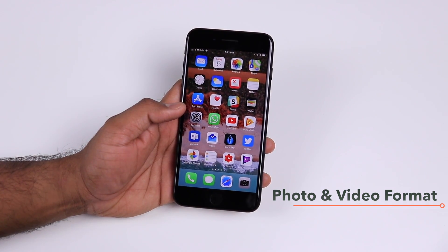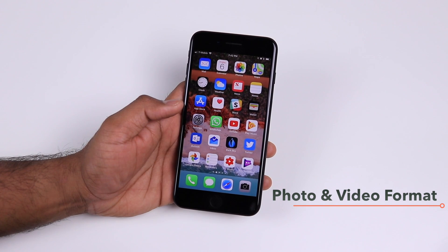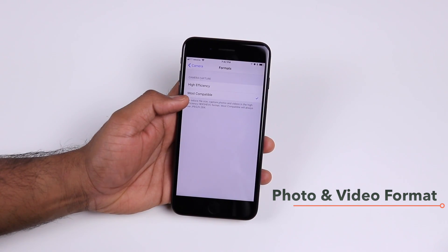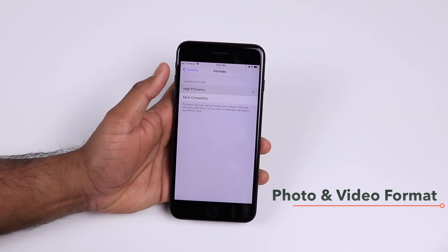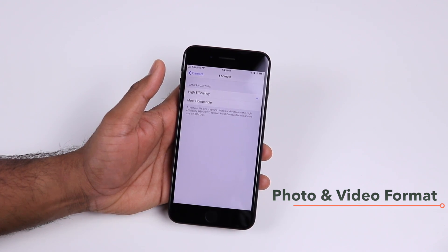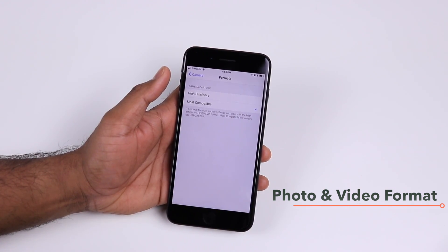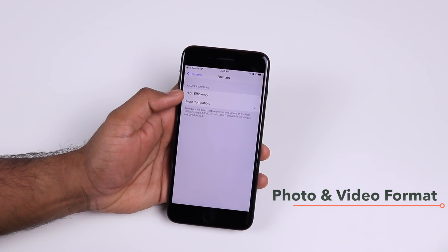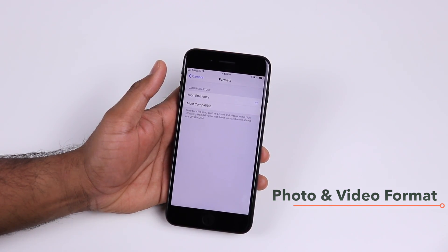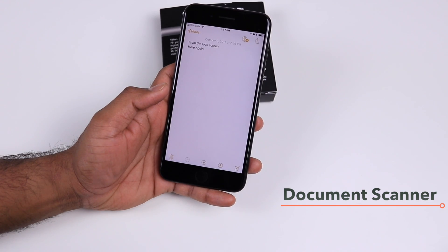One thing to keep in mind is that Apple now uses a new format called HEIC (High Efficiency Image Format) for storing photos, rather than the standard JPEG and PNG. In Settings > Camera > Formats, you can choose between High Efficiency and Most Compatible. High Efficiency is generally fine because Apple converts to JPEG when transferring to a PC or Mac, but choosing Most Compatible will use more storage since HEIC is significantly more compressed.